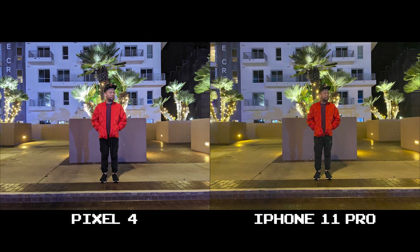I hate posing for this but I have no other subjects to test, so it is what it is. The Pixel 4 here is a bit too aggressive with Night Sight — you can see the plant behind me is overexposed and my skin tone just isn't right. The iPhone 11 Pro is more realistic here and gets my vote.